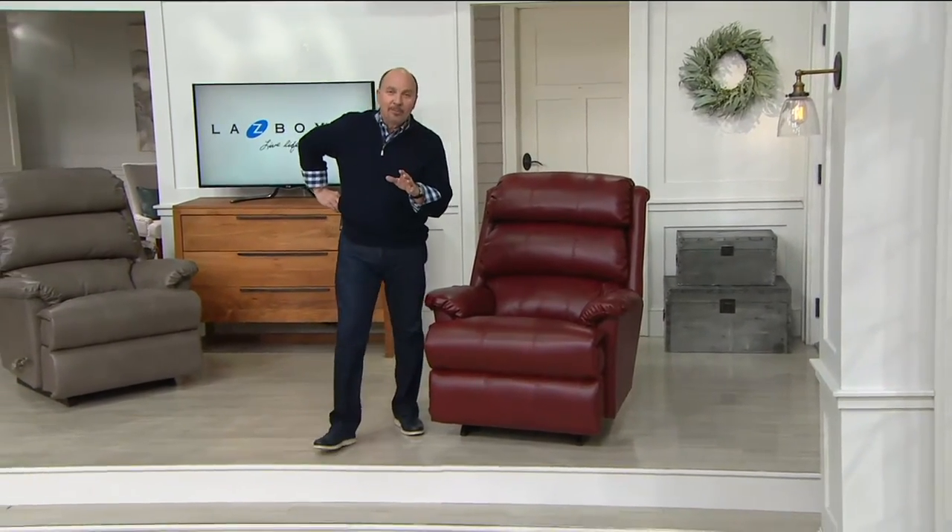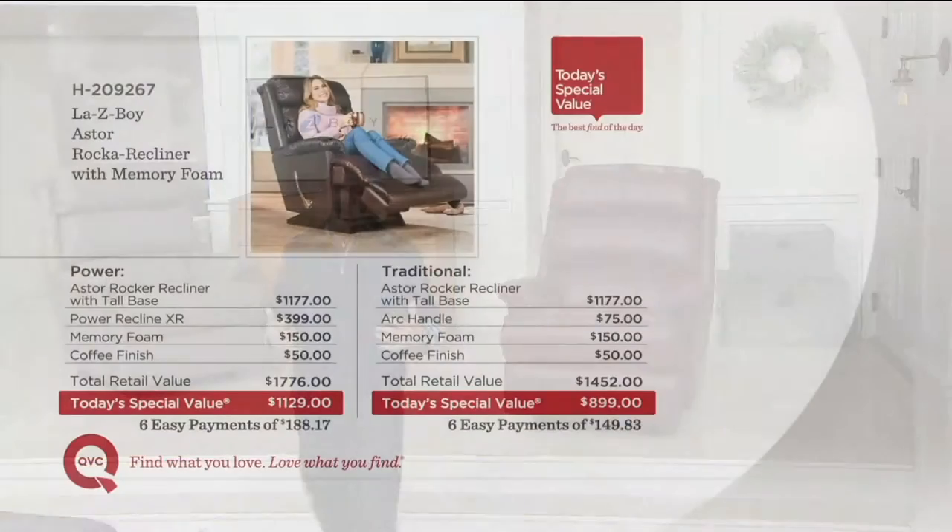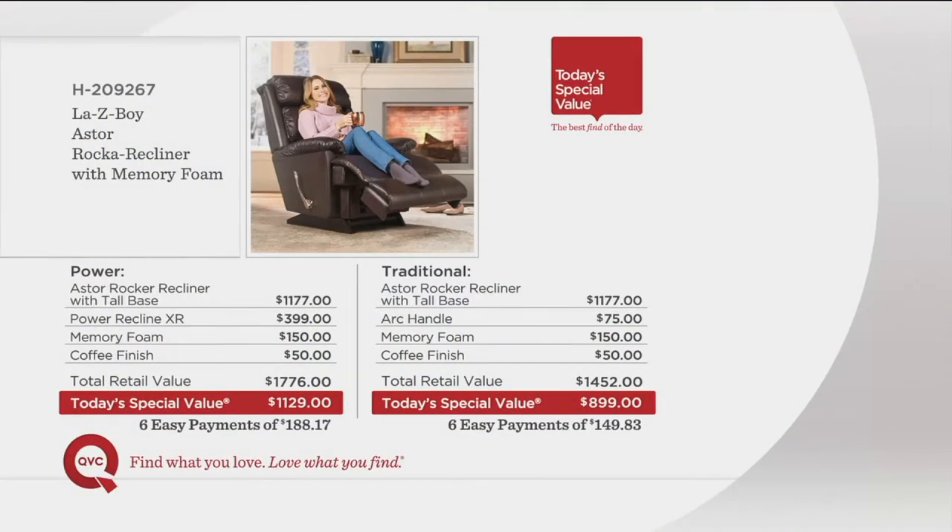Let me show you our pricing. Because of our relationship with Lazy Boy, we're able to give you a value you really won't find with all these features because it has several upgrades. The power choice on the Aster Rocca Recliner with a tall base, you'd pay $1,177 for that. Then with the Power Recline XR, another $399. The memory foam was one of the upgrades. The coffee finish would add up to $1,776. We're at $1,129 today, six easy payments of $188.17.